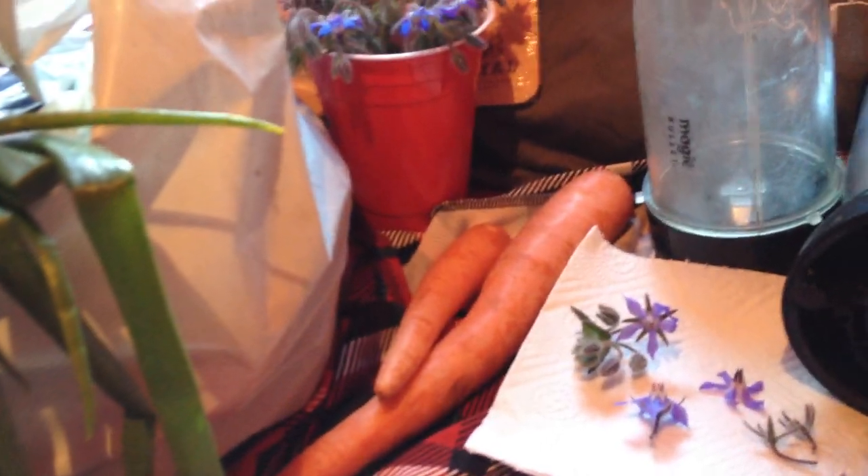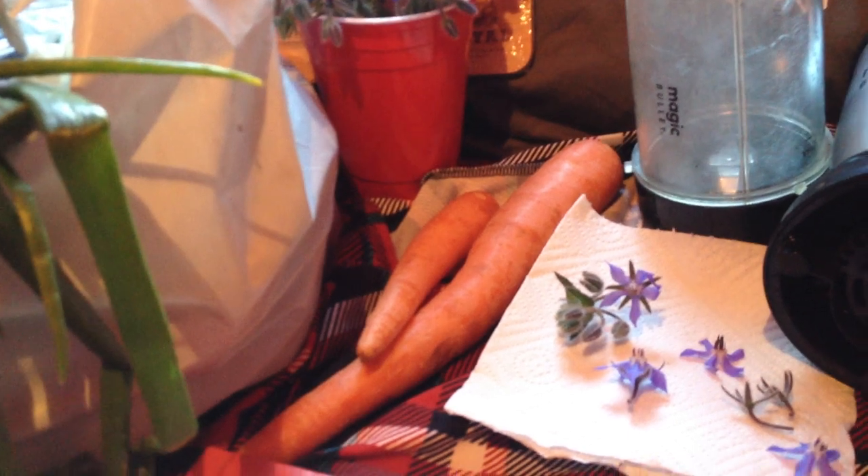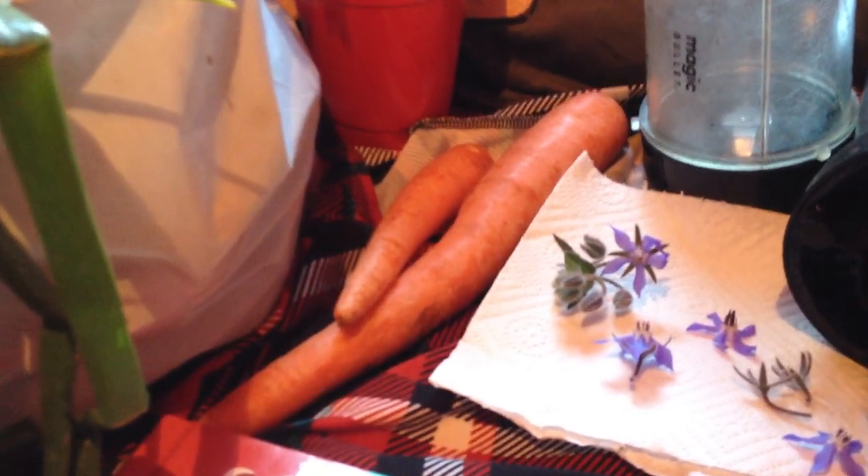I am now, yet again, filming another interesting collection of items.